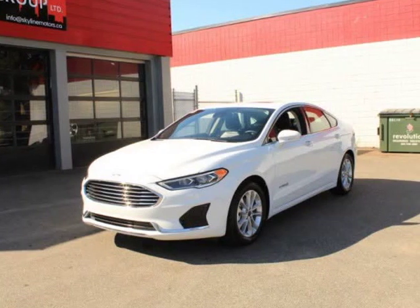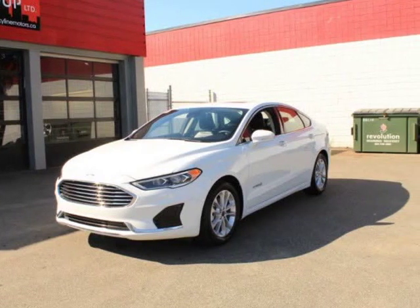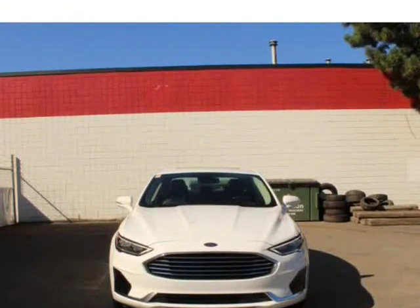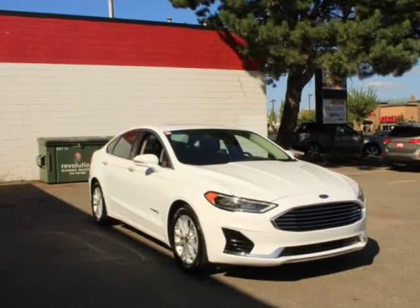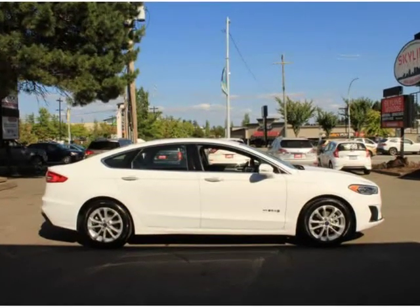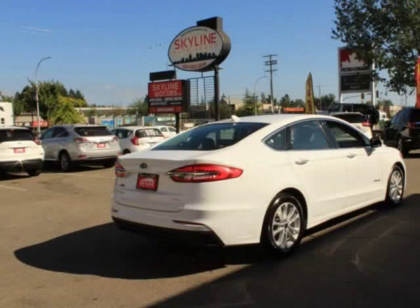This 2019 Ford Fusion Hybrid is brought to you by Vali Auto Group. Features include a 2.0L iVCT Atkinson cycle I4 Hybrid engine, 500 CCA maintenance-free battery with rundown protection, and electric power assist speed-sensing steering.